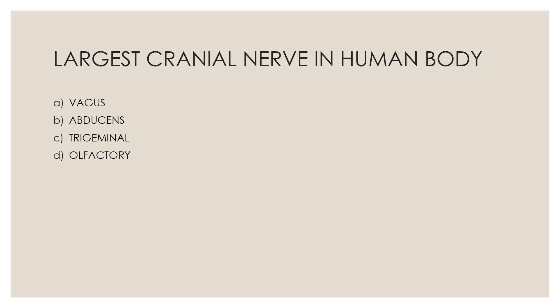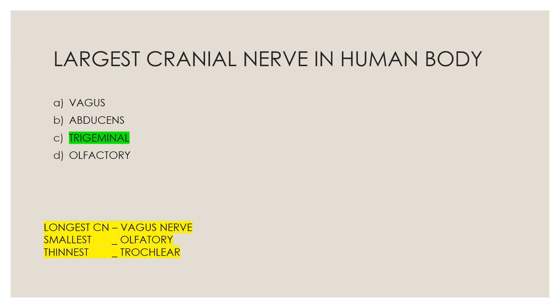Next question: The largest cranial nerve — Option A, vagus nerve; Option B, abducens; Option C, trigeminal nerve; Option D, olfactory nerve. The correct answer is Option C, trigeminal nerve.